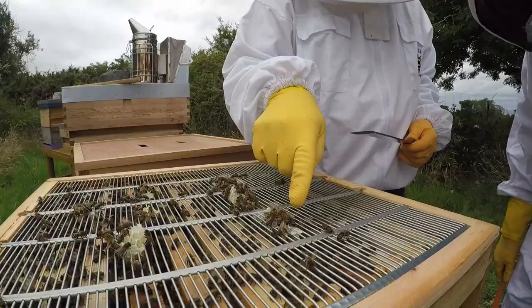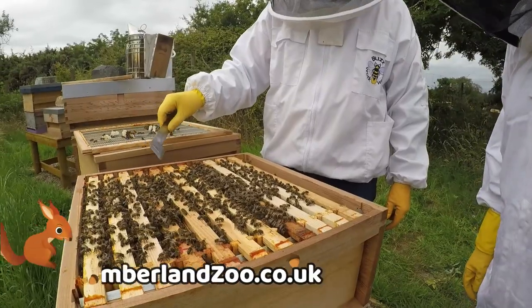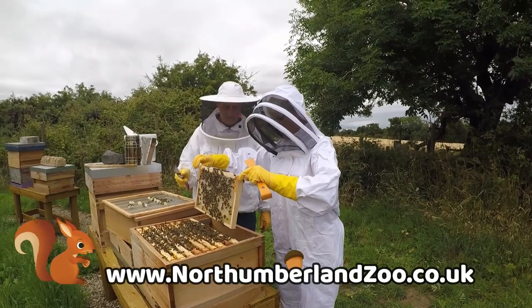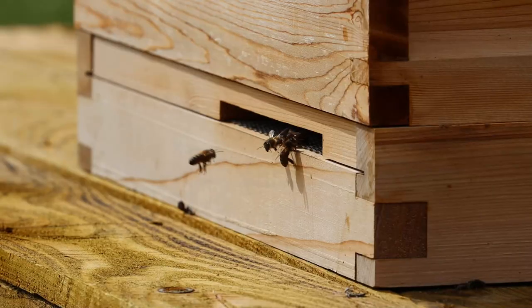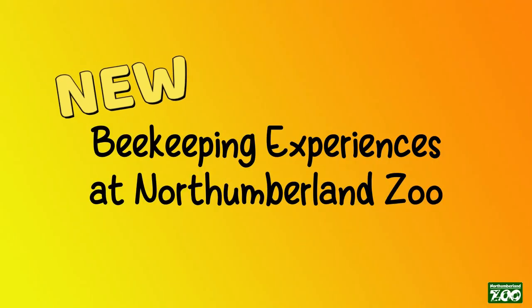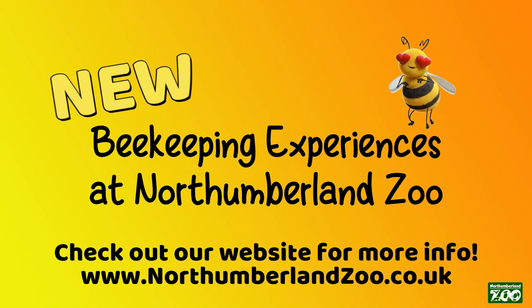So if you or someone you know fancies doing a beekeeping experience, then go online to our website northumberlandzoo.co.uk where you can read more about it and buy them online as well. These experiences only run through the summer months so there is very limited availability. If you're interested, do book now to avoid any disappointment.